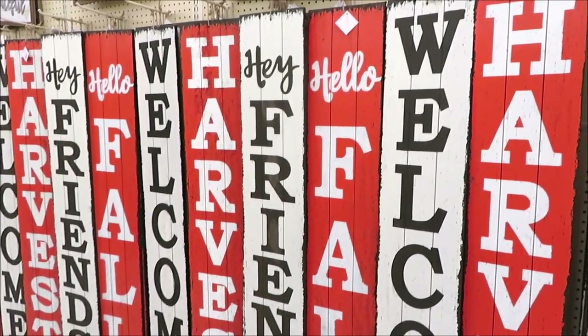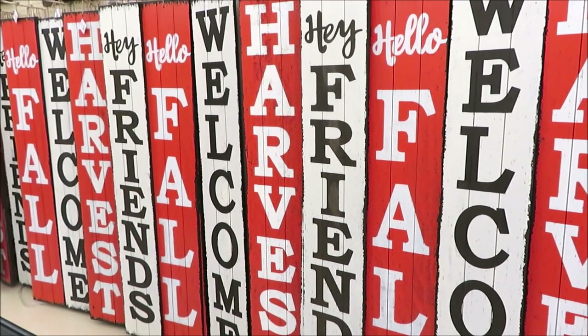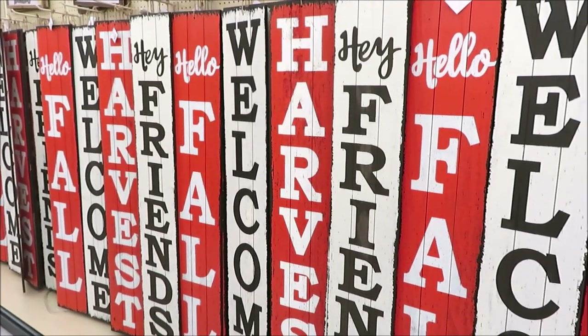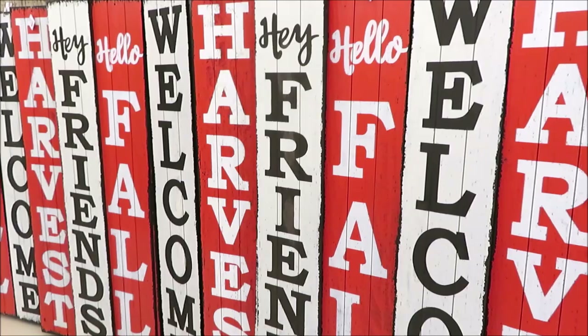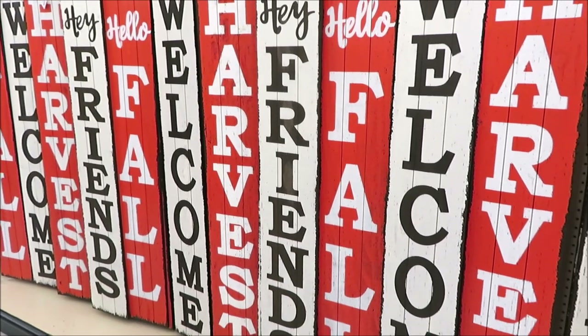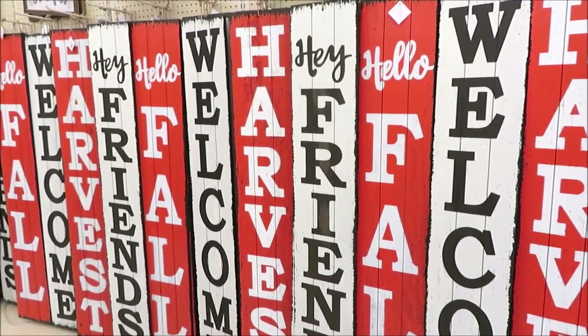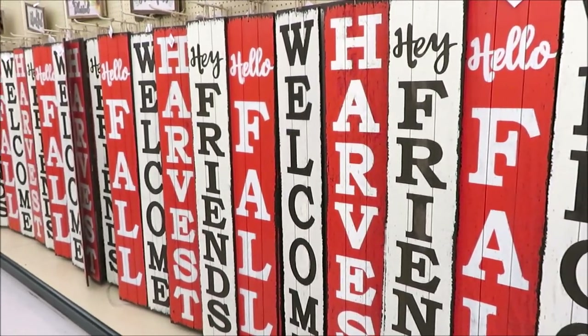Over here they have an entire wall dedicated to front door signs — a few different versions: Hello Fall, Welcome, Harvest, and Hey Friends. I think 'Hey Friends' should be at my house. These are all $34.99 and they've got to be at least five feet tall.